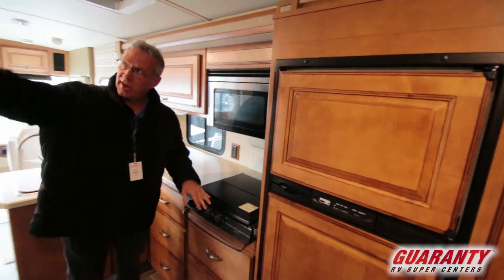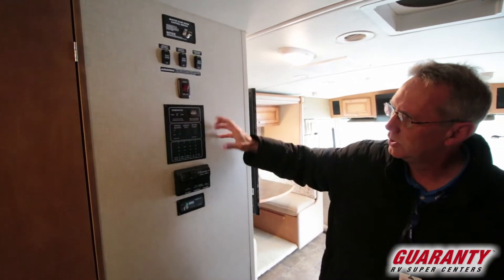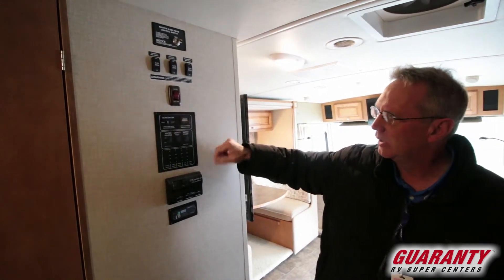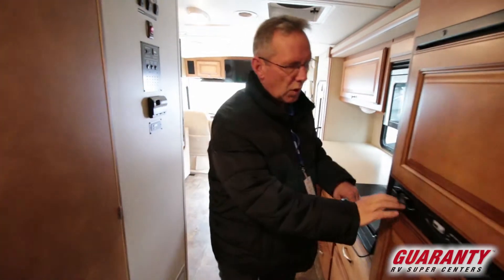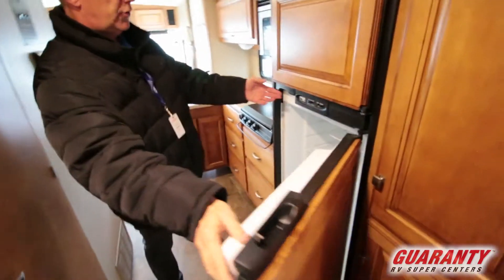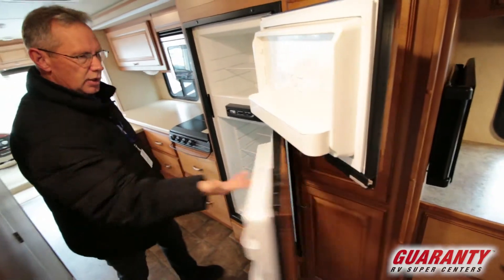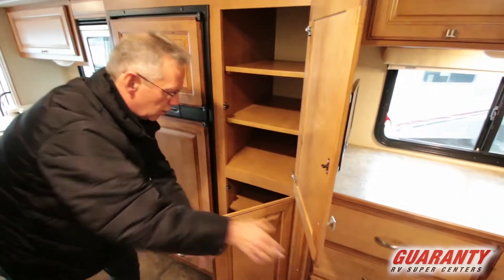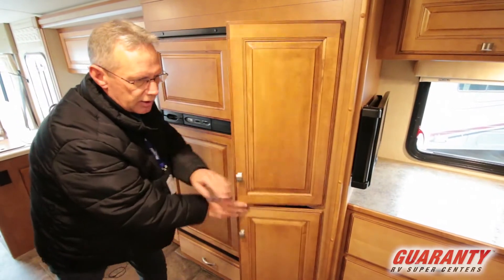Over here you have the panel for accessing the slide-out rooms, comfort control, your levels on all your water — gray, black, all that — your generator; everything's right there at the touch of a button. Right here you have a two-door refrigerator and freezer, and then a big area to put canned foods and whatever you want.